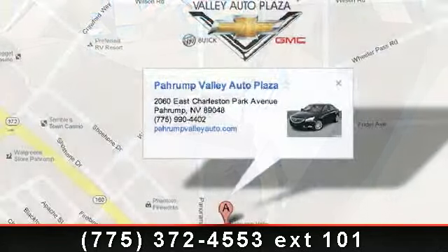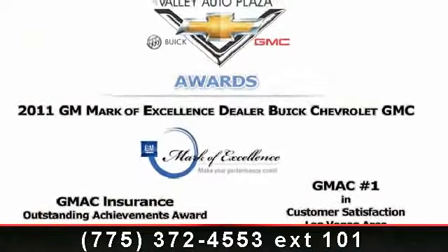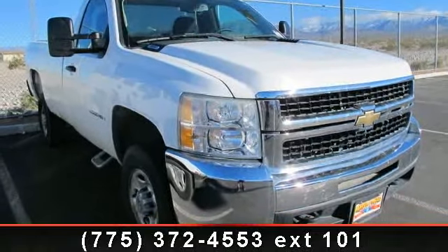Additional features include an auxiliary 12-volt power outlet, intermittent windshield wipers, 3-point safety belt system, outboard head restraints, visor vanity mirrors, color-keyed air dam, heavy-duty engine oil cooling system, and manual reclining front seats.